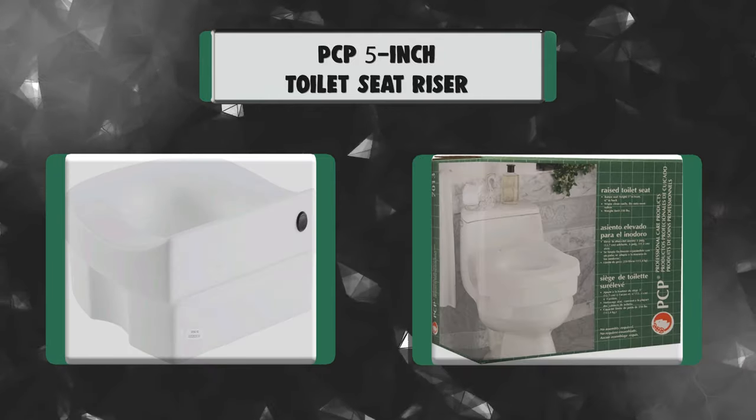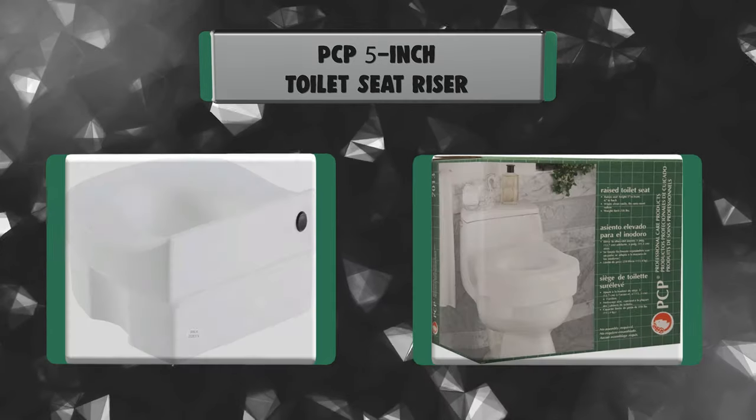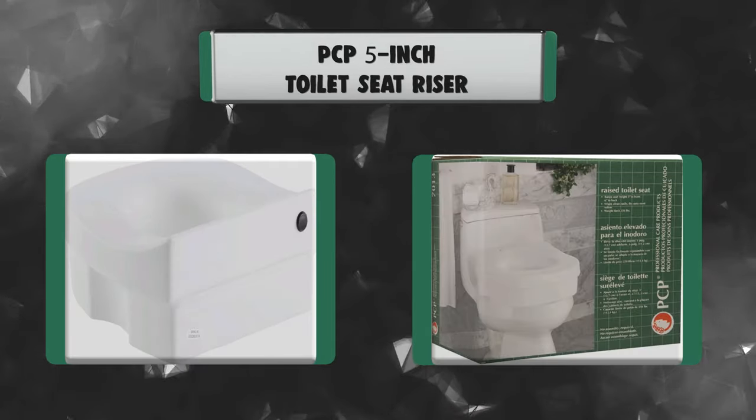Number 6: PCP 5-Inch Toilet Seat Riser. The PCP 7013 Raised Toilet Seat is lightweight and easily portable. Installation is quick and easy — no tools or assembly required. It raises seat height 5 inches in front and 6 inches in back. Made in the USA.